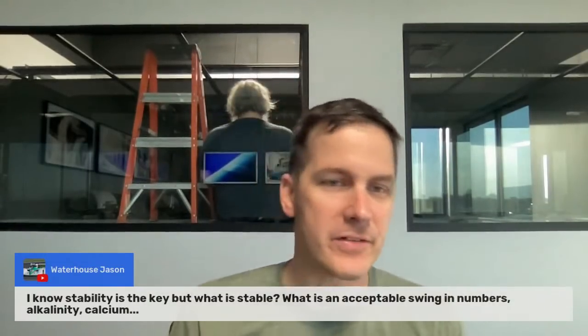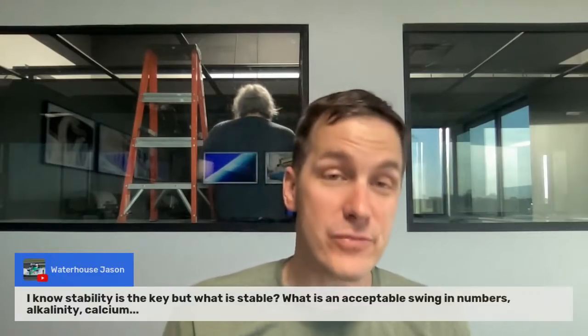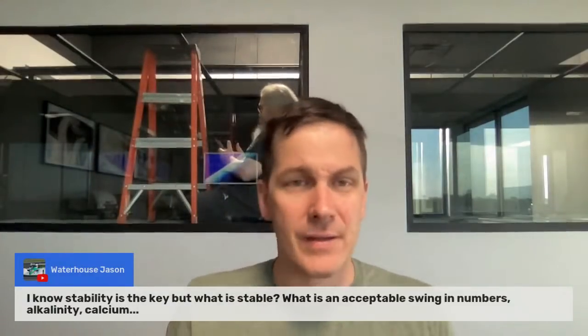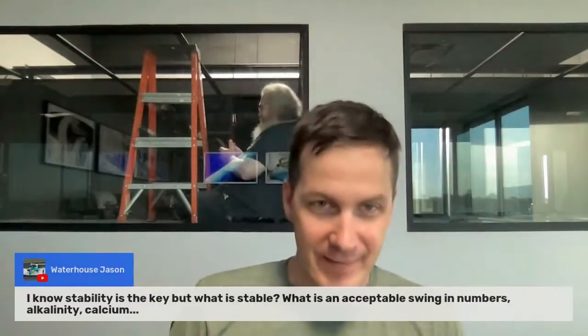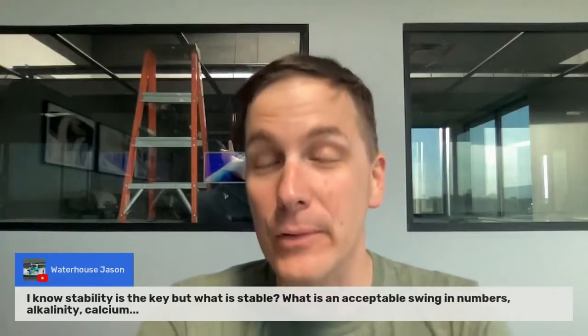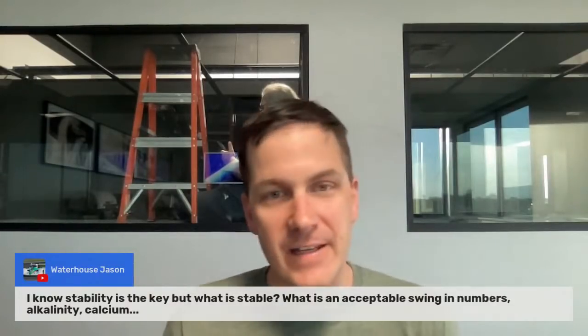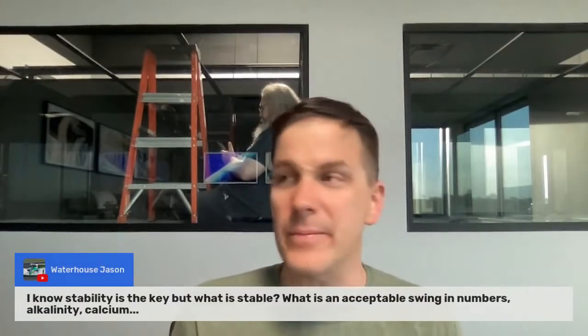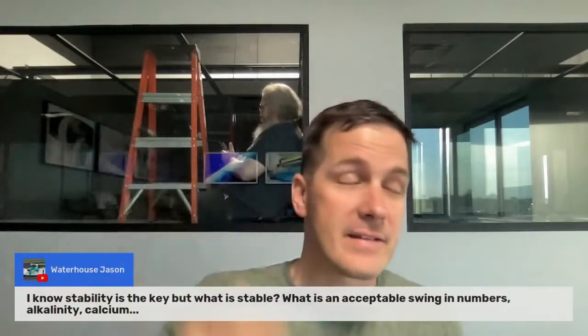Waterhouse Jason asks: I know stability is the key, but what is stable? What's an acceptable swing in alkalinity and calcium? I've found that older tanks are more tolerant of parameter swings than younger tanks. What's considered stable? Half a dKH of alkalinity per day is okay with me. Calcium and magnesium shouldn't be swinging wildly unless you do a large water change with salt that doesn't match your tank parameters. You shouldn't see calcium swing from 400 to 500 in a day or two unless something is really off.